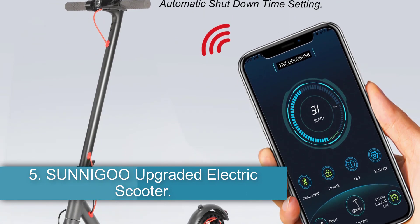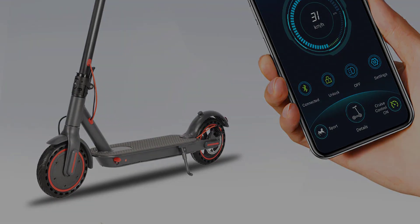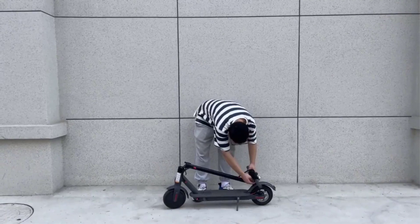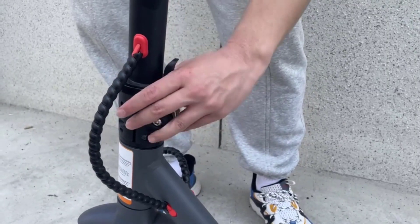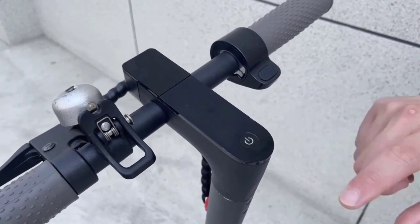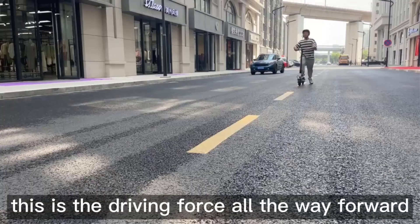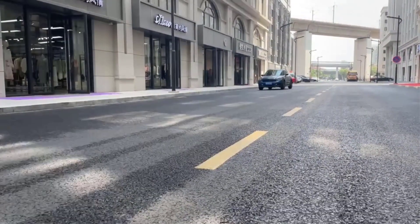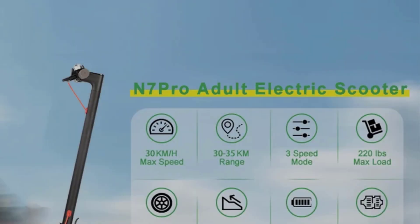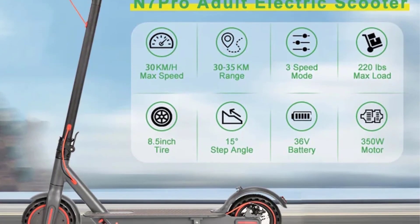Number 5: Sunigoo Upgraded Electric Scooter. The Sunigoo ESN 7 Pro electric scooter offers a range of advanced features designed to enhance safety, convenience, and performance for urban commuters. With a top speed of 30 km/h and a maximum mileage of 30 to 35 km, this scooter provides a fast and efficient mode of transportation. It is equipped with a double brake system, including a front electric brake and rear drum brake, ensuring responsive and reliable braking. The scooter's full-body waterproof design with an IP54 rating makes it suitable for various weather conditions. Additionally, the scooter supports speed limit settings.